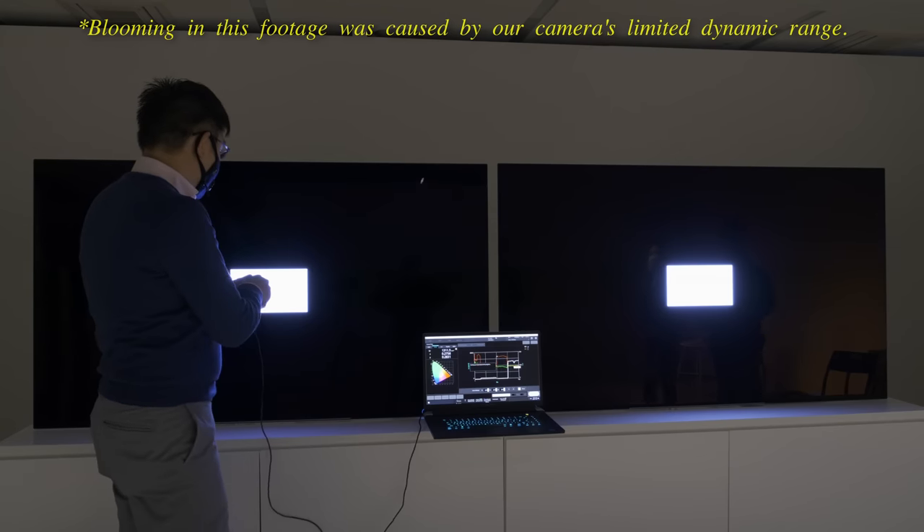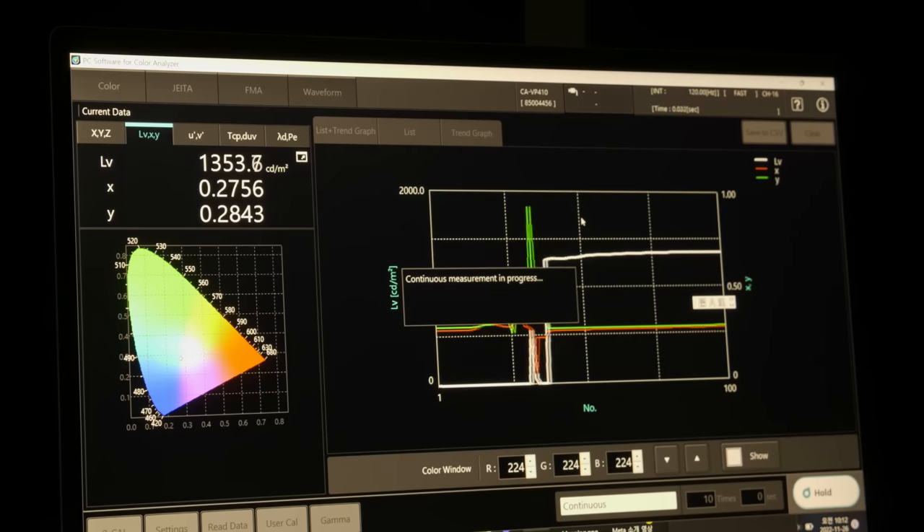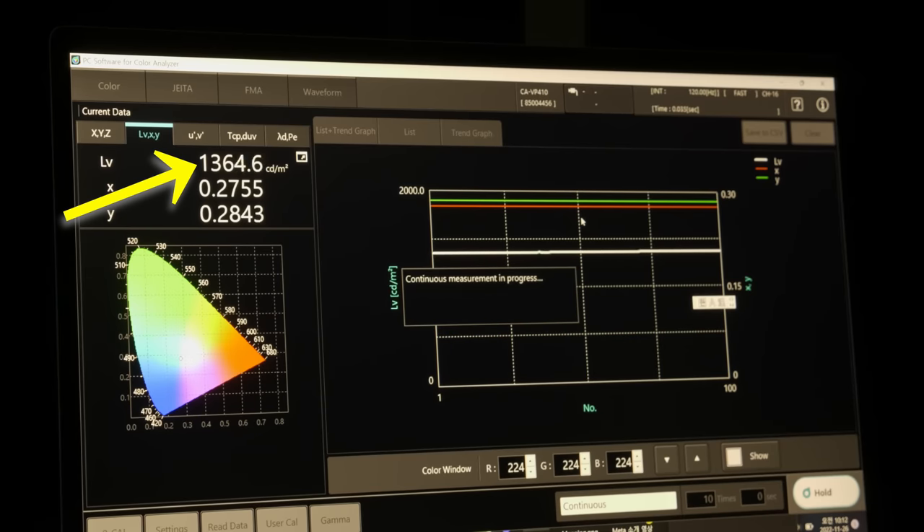First, let's start with last year's EX panel, and you can see that we are getting a peak brightness of around 1300 nits on a 3% window.